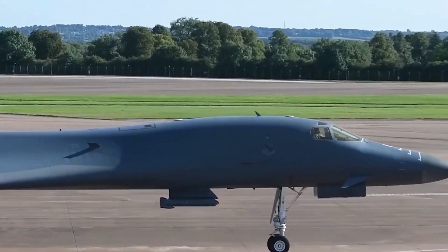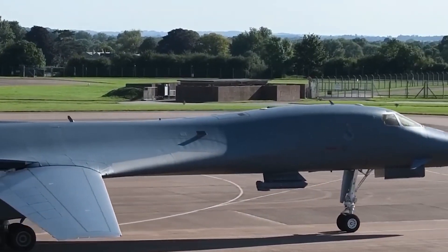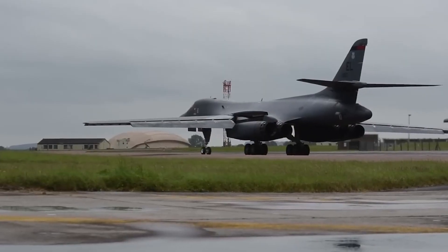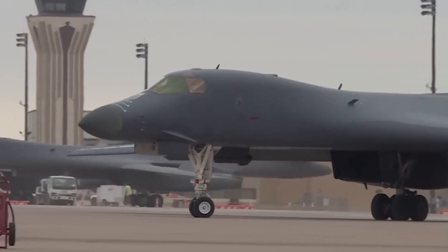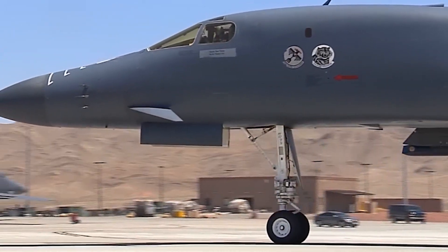In October 1984, the first B-1B Lancer prototype flew for the first time, and in 1986 the United States Air Force began using the aircraft. With the incorporation of sophisticated avionics, radar systems, and electronic countermeasures to increase survivability and effectiveness, its launch represented a tremendous technological achievement.